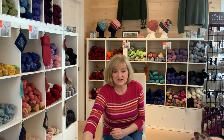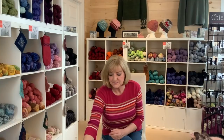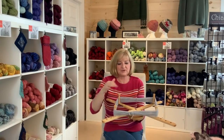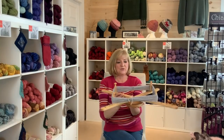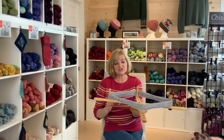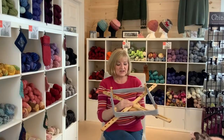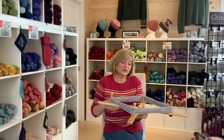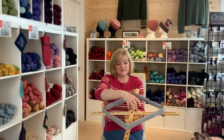Moving on to the shop update — the first thing I want to show is the swift and yarn buddy from Fox Mountain Spindles. I mentioned last episode that we got more inventory from Scott. I've put one together with a sample skein to show how it works. It's absolutely smooth as silk — the mechanism in this swift is beautiful. This is all handmade and Scott has a wonderful talent for working with wood.